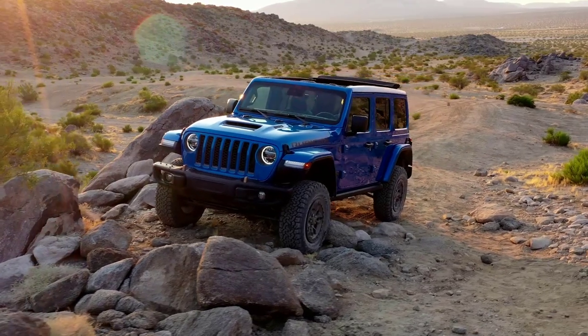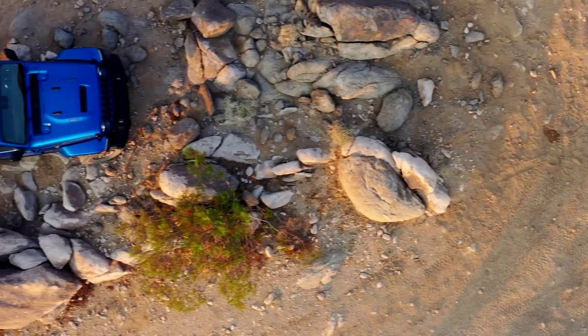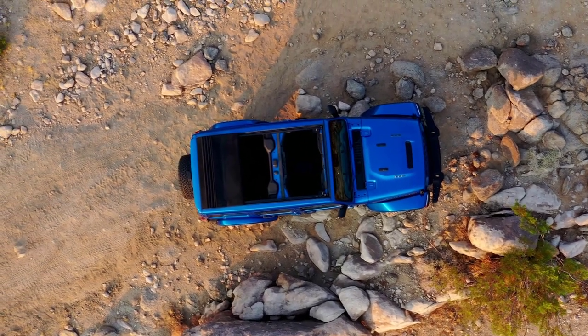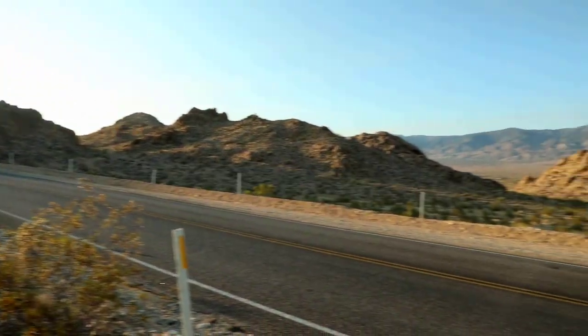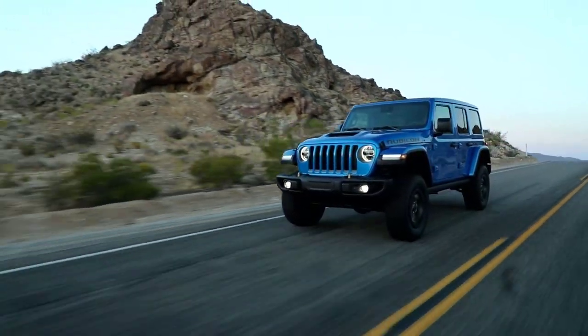I can't think of a more capable or iconic vehicle than the Jeep Wrangler. Although Jeeps haven't changed that much in the grand scheme of things, their continued evolution means the current Wrangler offers more creature comforts and usability than ever before. Jeep also offers five different engines for the Wrangler, so whether you're looking for fuel economy, power, or a mix of the two, odds are there's a Jeep Wrangler that will satisfy.